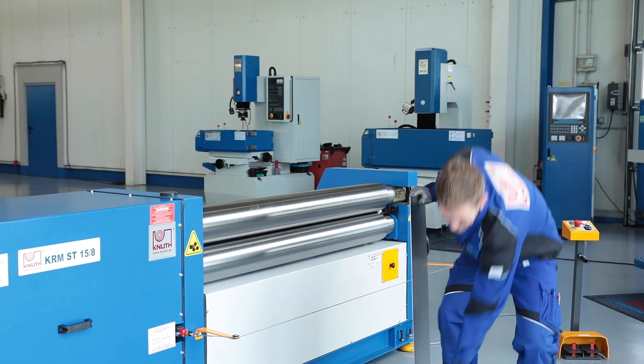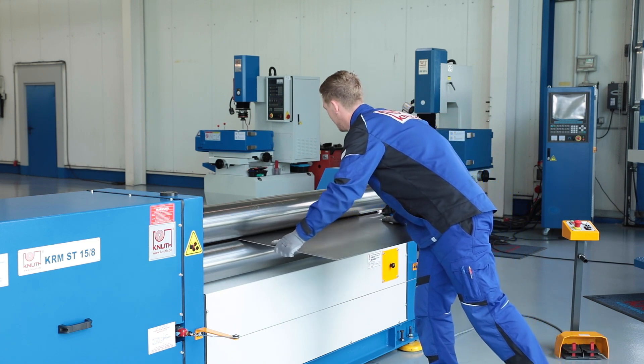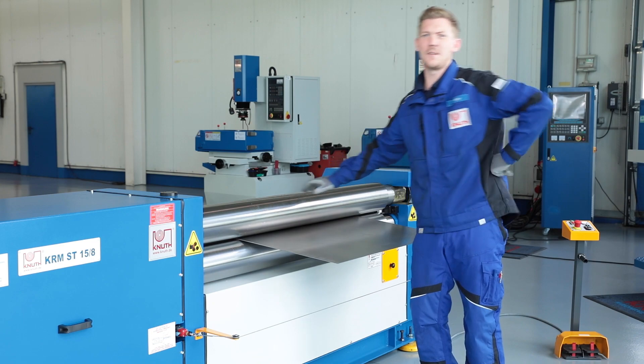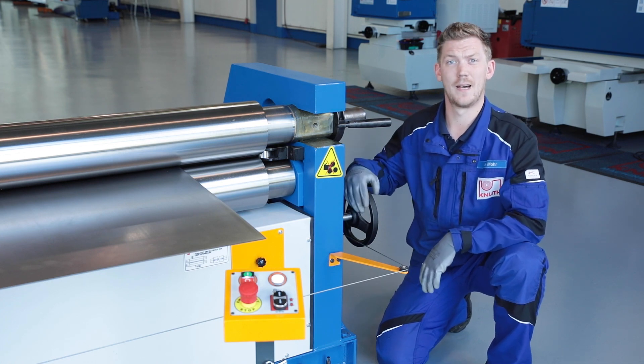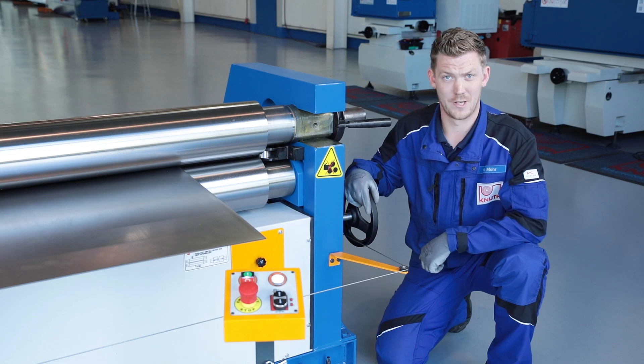So let's do some bending. The asymmetric arrangement facilitates precise sheet alignment in the machine. To enable precise bending, the workpiece is now only clamped by a manual handwheel. Optionally, we offer this in-feed also motorized.